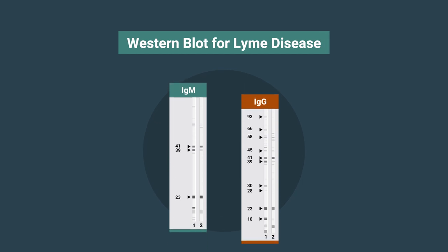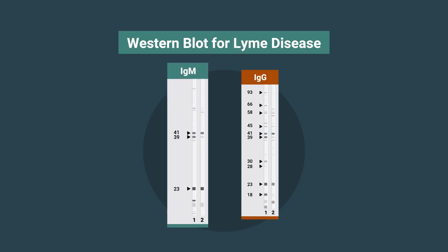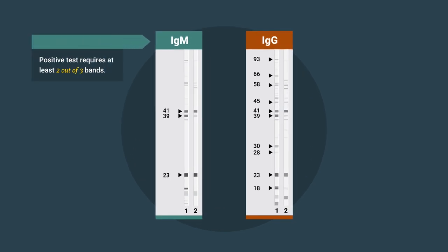Some labs use Western immunoblots as the second step test. These tests give results for two types of antibody: IgM and IgG. To be positive, an IgM Western blot requires reactivity to at least two of three specific bands, and an IgG Western blot requires reactivity to at least five of ten specific bands.